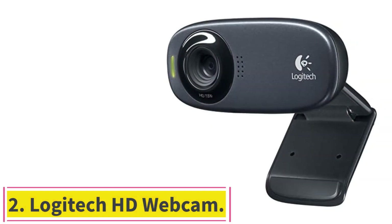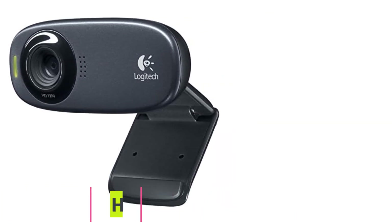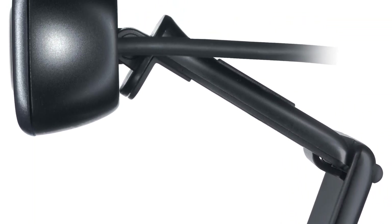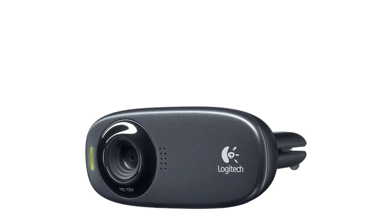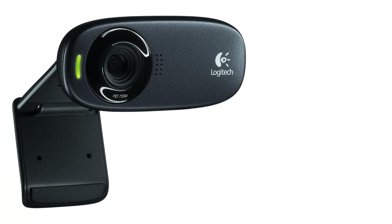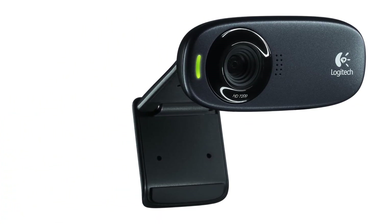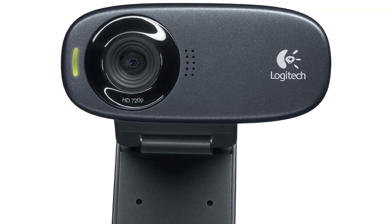Number 2: the Logitech HD Webcam. Around $30 won't typically buy you a lot these days, but it will allow you to purchase the Logitech C310 HD webcam. This is a lower-end webcam that offers a maximum of 720p resolution, and it lacks many of the features offered by the other, considerably more expensive webcams in this roundup. That said, we like the C310 HD because it provides the average person with enough technology to look and sound presentable during personal video calls.